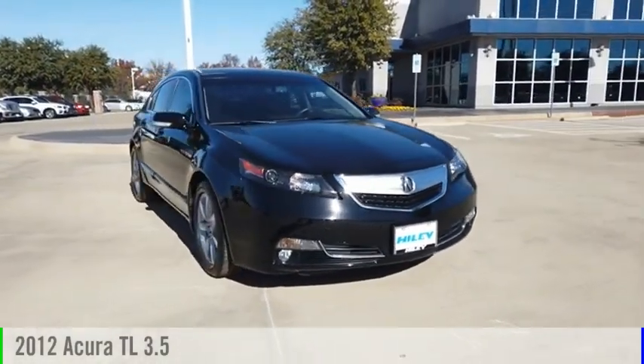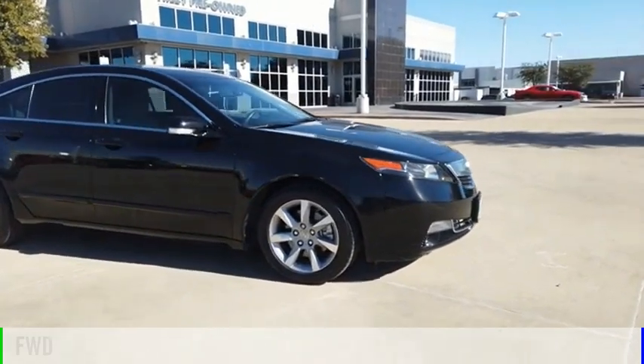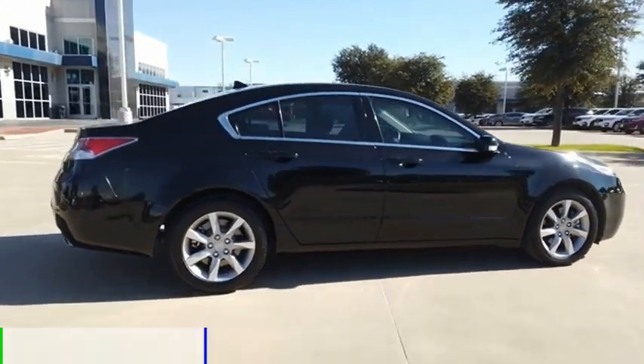Come test drive the 2012 TL. This vehicle is powered by a front-wheel drive, six-cylinder, 3.5-liter engine, and comes with a six-speed automatic transmission.